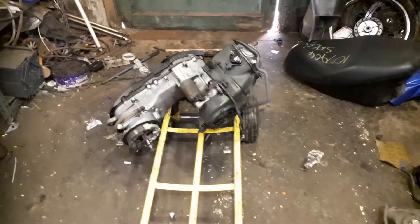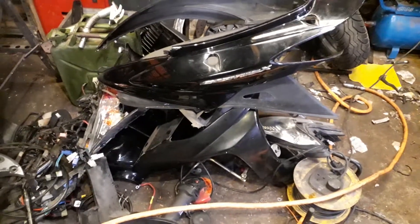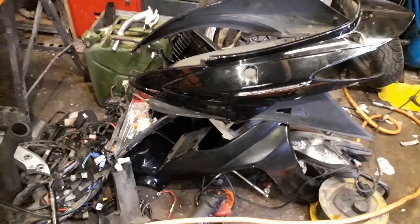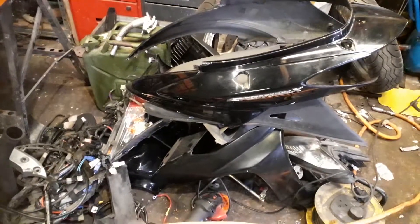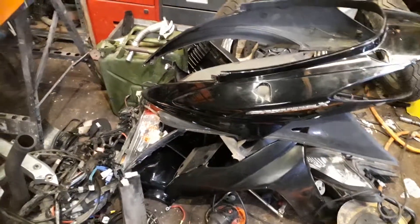I've just broken a couple of scooters. This one is a Yamaha Cygnus 125X — not sure what the X stands for. The other one is a Suzuki Address — pretty peculiar name for a bike — but that's now broken into bits and the parts are all listed for sale.